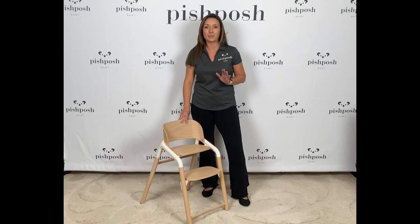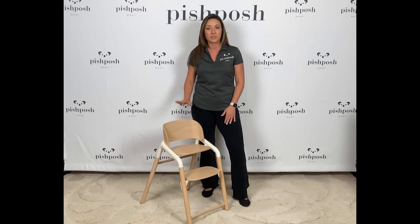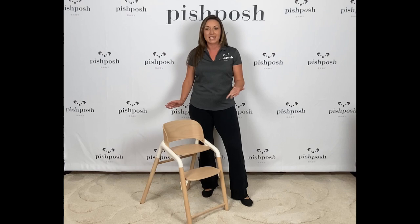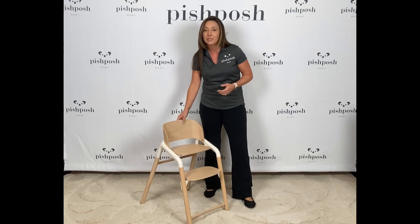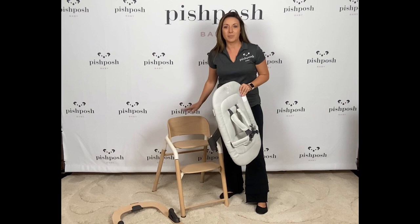Hi everybody, this is Lindsay at Pish Posh Baby, and I'm so excited today to introduce you to the brand new Bugaboo Giraffe. This is the chair designed for all ages, and they really mean that — with accessories this chair is suitable from birth up to a whopping 220 pounds. It's got five different seating solutions that I will show you, and it only weighs 11 pounds. Let me show you all the details.